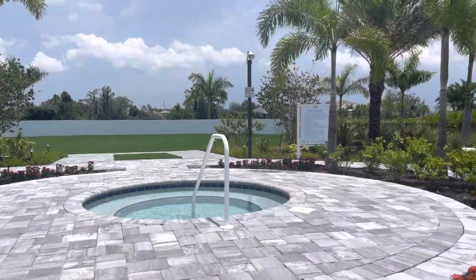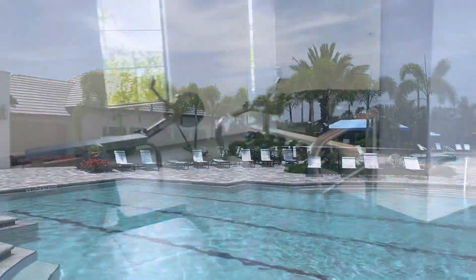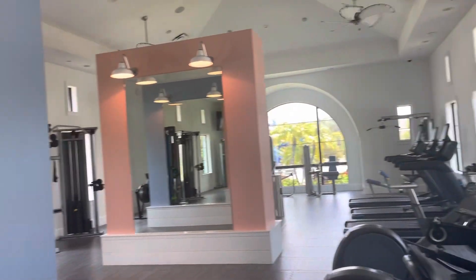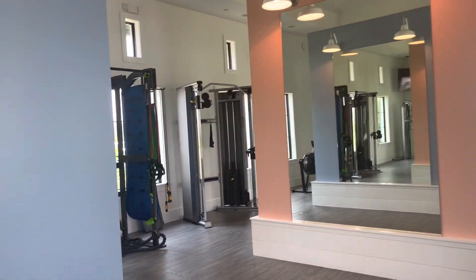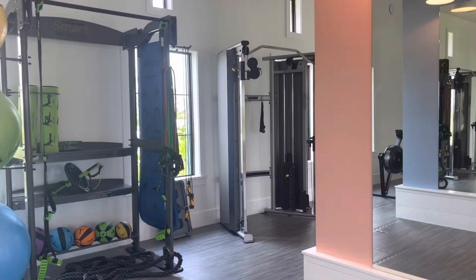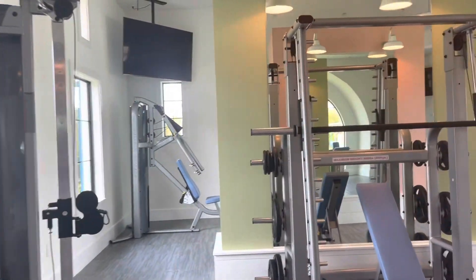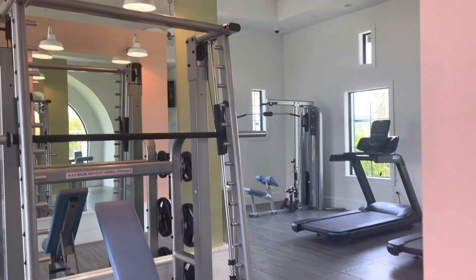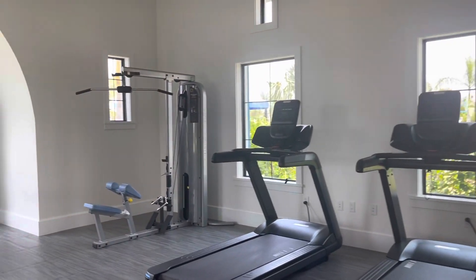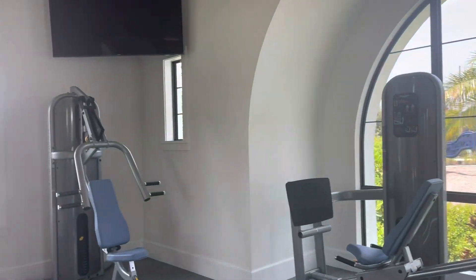This is a spa. So the gym — it has everything. It's got the cardio equipment and all the weights. No need to join an outside gym because this literally has everything you need.